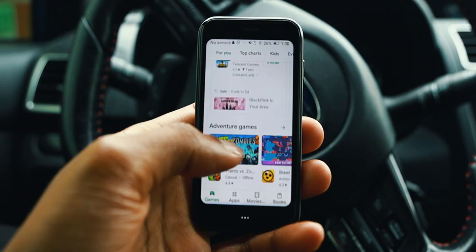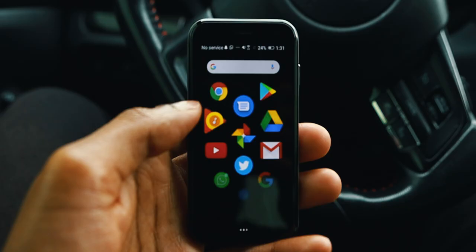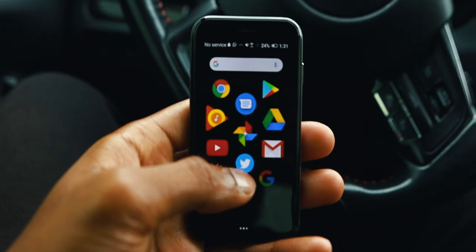The Palm phone does run Android 8. It is a full version of Android, and you are able to download full versions of Android apps. Keep in mind though, it only comes with 32 gigabytes of storage, so the apps that you do download, make sure it's the ones that you absolutely need. I've only downloaded a few apps like Twitter, Instagram, and WhatsApp, just to keep things quite minimal and to really experience the phone like how Palm intended.